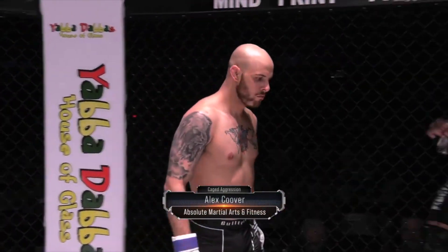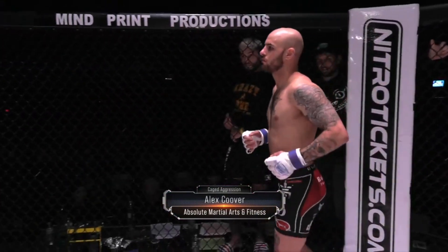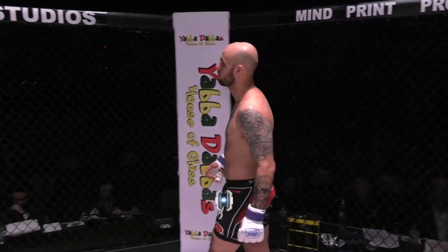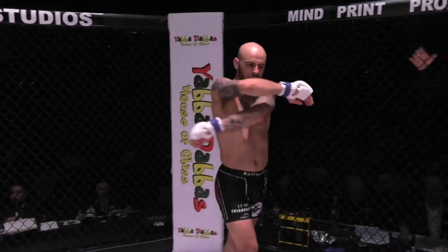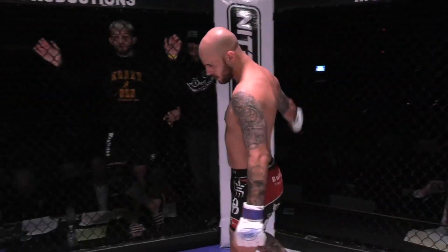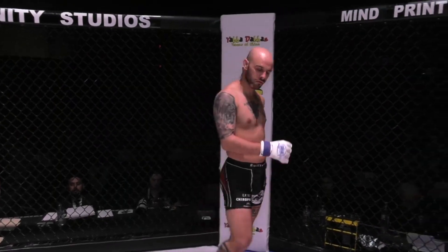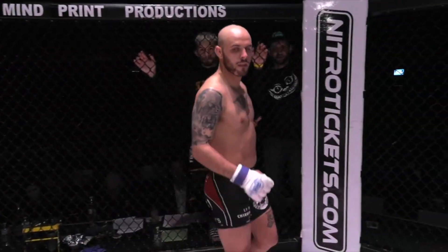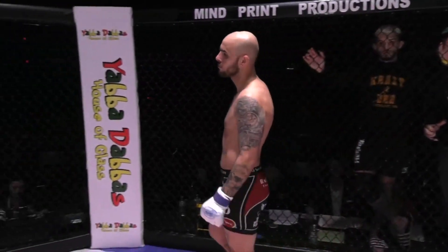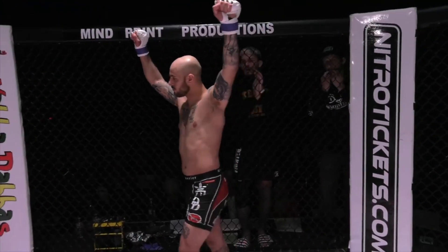And his opponent, fighting out of the blue corner. He stands five feet seven inches tall and weighed in at 146 pounds. He trains at Absolute Martial Arts and Fitness, and is sponsored by Precision by Nutrition, One Hemp Kitty, EP True Chiropractic, Dexfield Diner and Pub, and Ruby's Pub and Grill. Joining us from Des Moines, Iowa — Alex 'The Alley Cat' Coover!